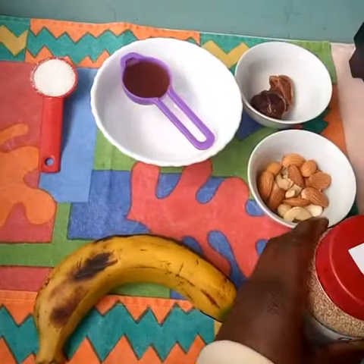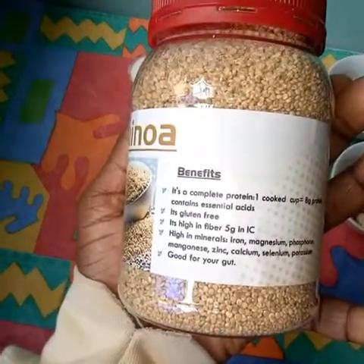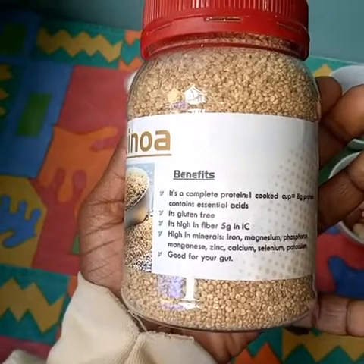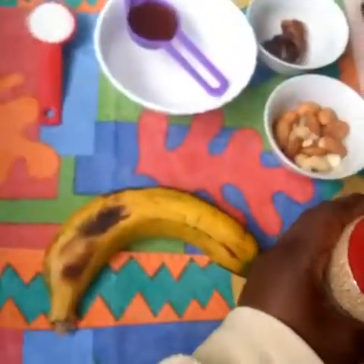For our ingredients, we are going to have quinoa — we are going to use a cup of cooked quinoa. Some of the benefits are that it's good for your gut, it is high in minerals, it is high in fiber, it's gluten free, and it's a complete protein, meaning it has all the essential amino acids that you need from your diet.